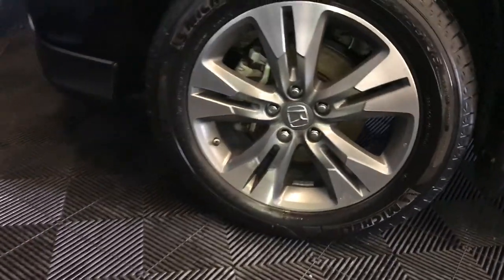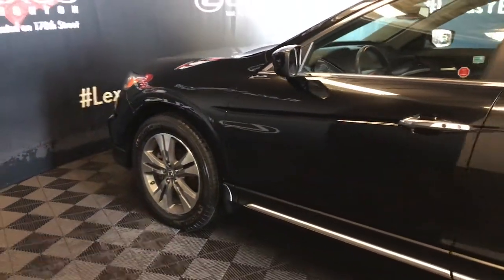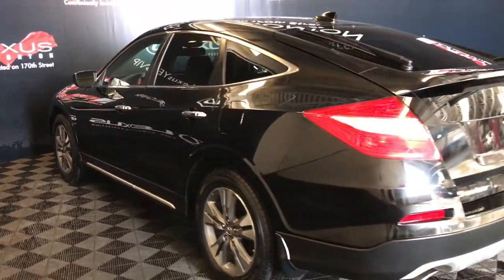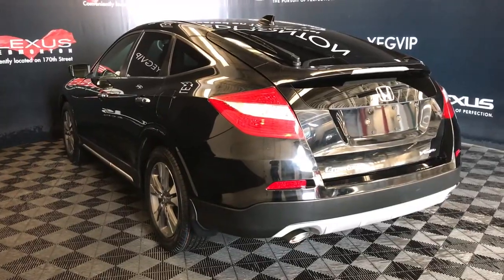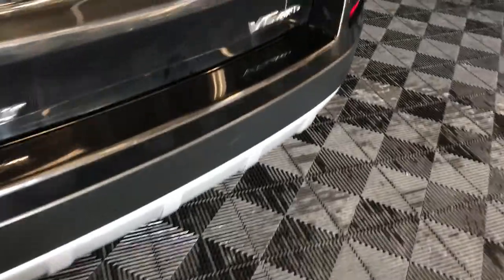18-inch wheels with wheel locks. Keyless entry with smart access. Aftermarket engine remote start. Rear spoiler. Spare tire located in the vehicle. Dual exhaust.